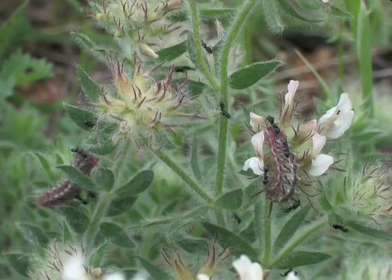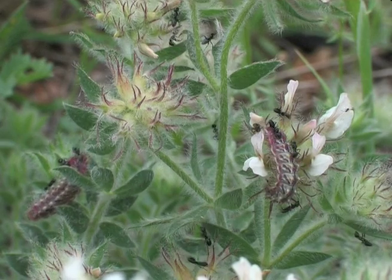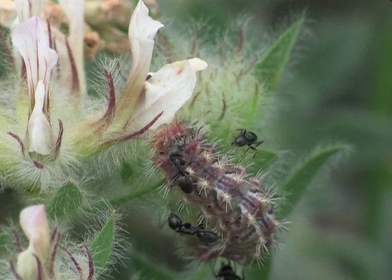During cloudy spells, at the edge of the field, two caterpillars on Derichnium hirsutum are surrounded by little ants, Tapinoma nigerimum, which are attracted to the caterpillar's melliferous gland.